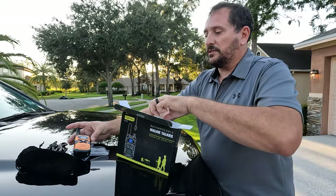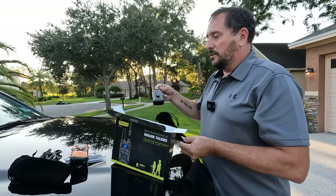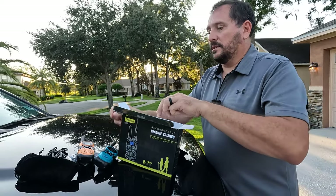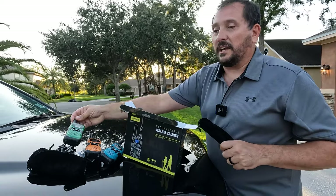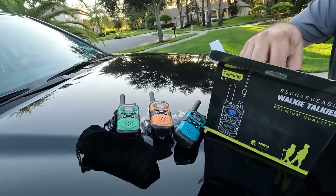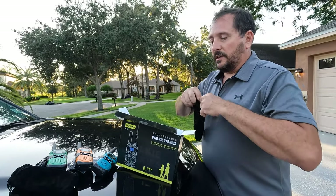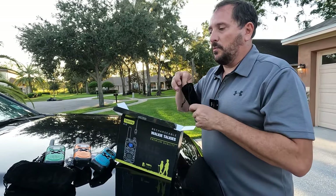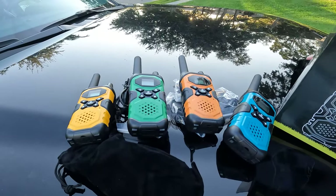They come in all different cool colors. Sometimes when there's no service somewhere, it's easier to use a walkie talkie. These include scanners, so if you're going to a game, they have a scanner built in and they always have a NOAA weather channel. In case there's inclement weather, you can always access that also.